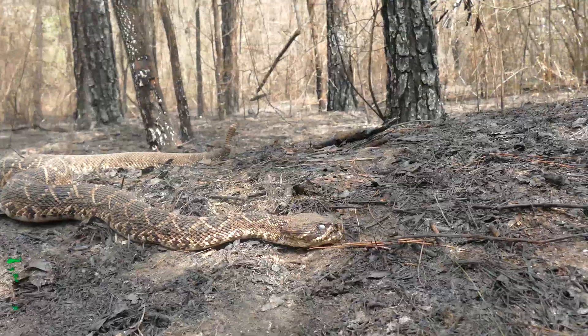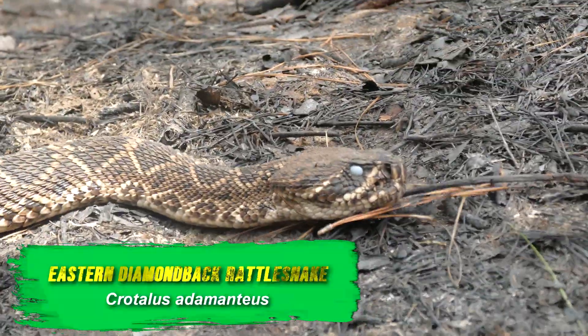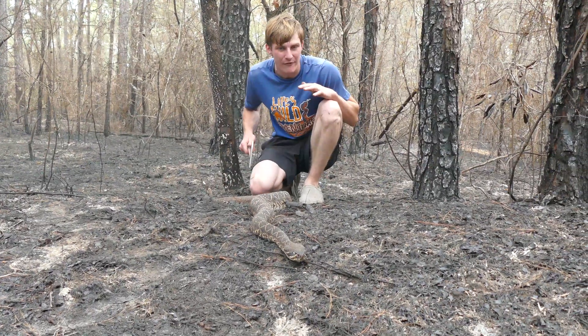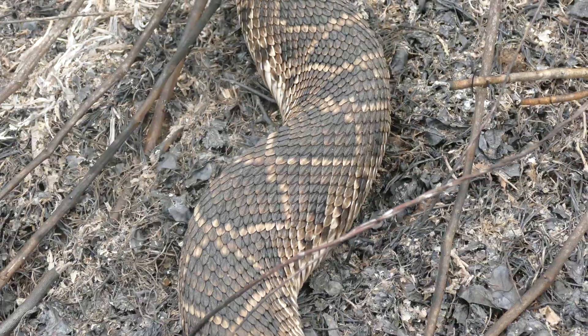This here is the eastern diamondback rattlesnake, one of the largest rattlesnake species in the world. Here in the state of Mississippi, this is a heavily persecuted species, and they're actually quite rare.